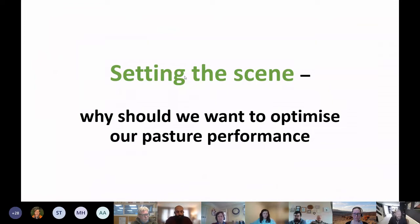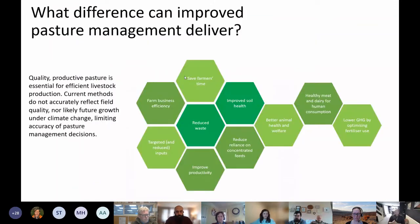Why should farmers want to optimize pasture performance? There are numerous benefits: improving efficiency, reducing waste, improving soil health, better animal health and welfare, and improving productivity. One farmer at a previous workshop noted that pasture farmers should first and foremost see themselves as grass-growing businesses — grow good grass and you get good product. Having better tools to improve biomass quality and yields is therefore really important.